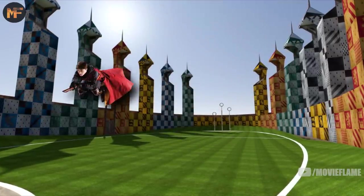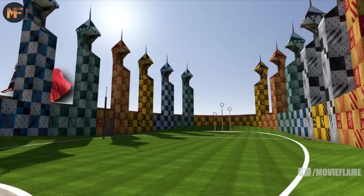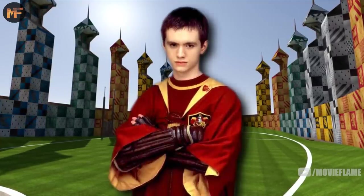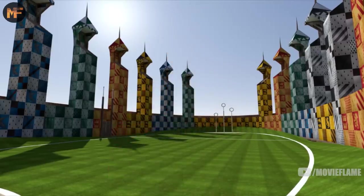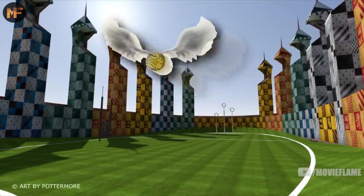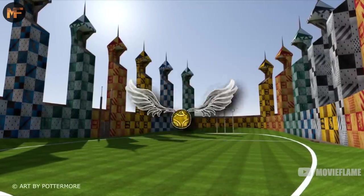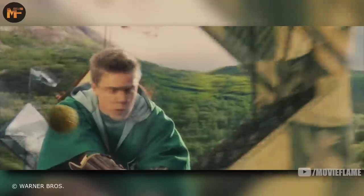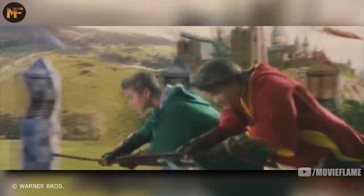Players cannot stray over the boundary lines of the pitch, but they can fly as high as they want. If they do stray outside the boundary with the quaffle in their hands, it's turned over to the other team. Timeouts can only be called by the captain of each team, and can extend to two hours if the game has lasted more than 12 hours due to the snitch not being caught.